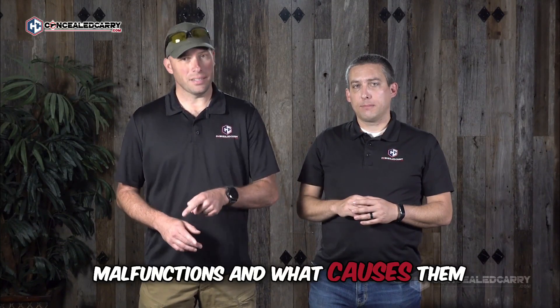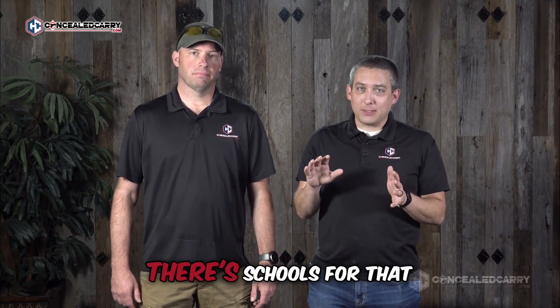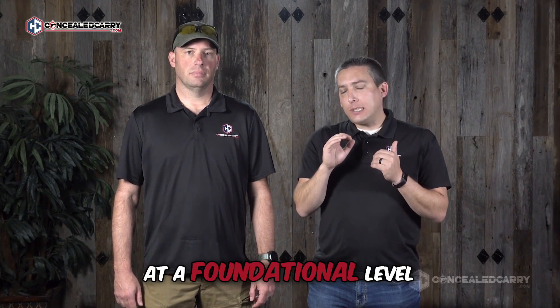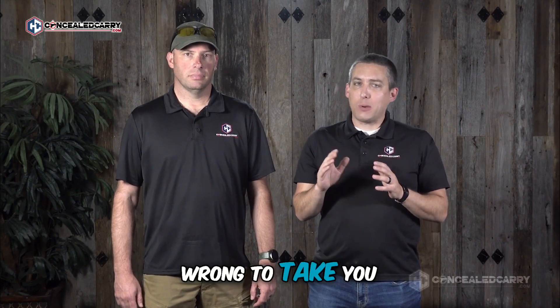Section two is a true deep dive into the malfunctions themselves. You will learn about the different types of malfunctions and what causes them. You're going to learn far more about malfunctions than you ever thought possible. The goal here isn't to turn you into a gunsmith — the objective is to help you understand, at a foundational level, all of the different ways things can go wrong to take you out of the gunfight.